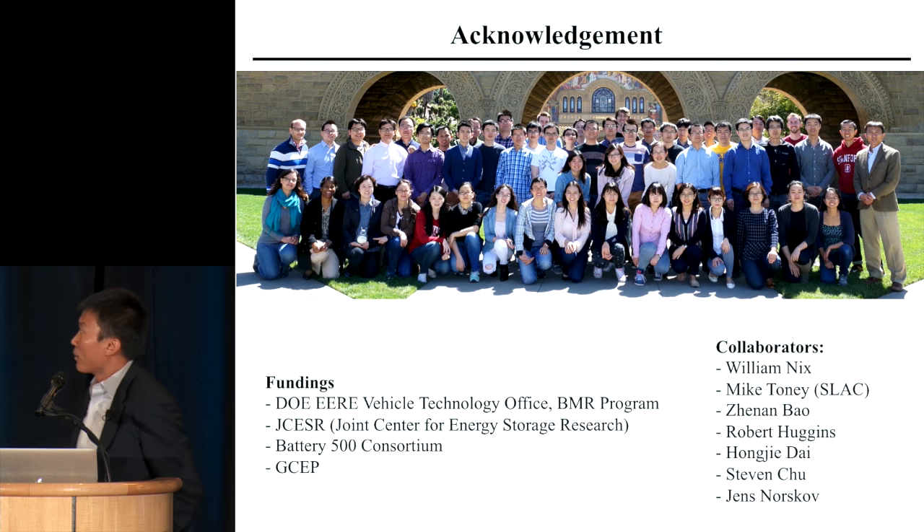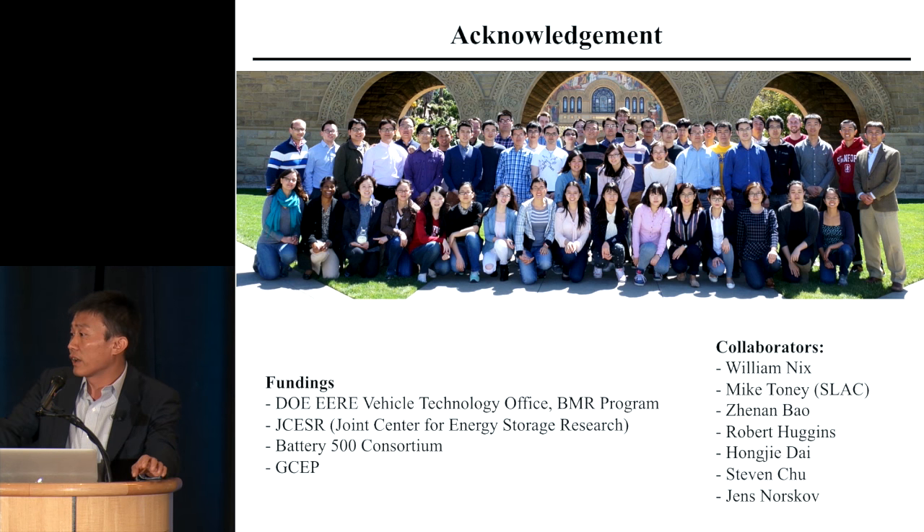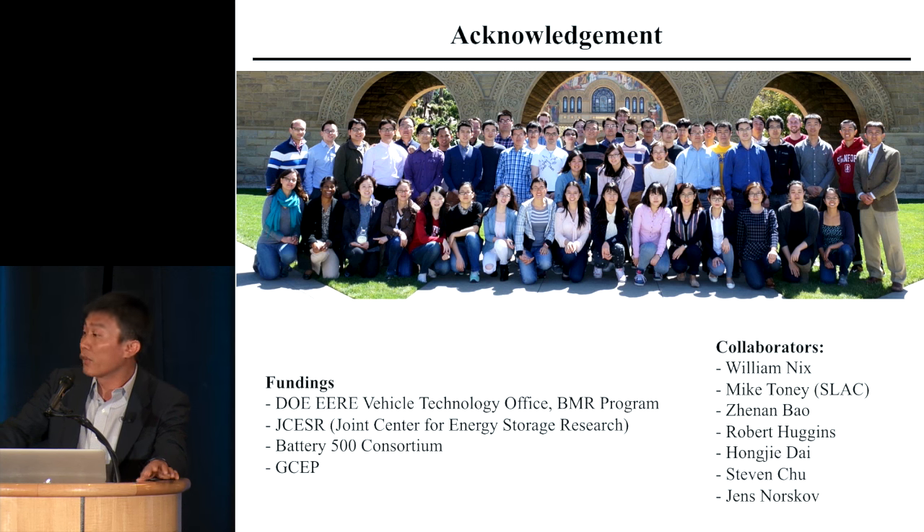Let me end my talk by thanking my whole research group, GCEP support, DOE support over the years, and a number of collaborators working together on the Stanford campus. The culture is fantastic and the collaboration is very active. Thank you for your attention.